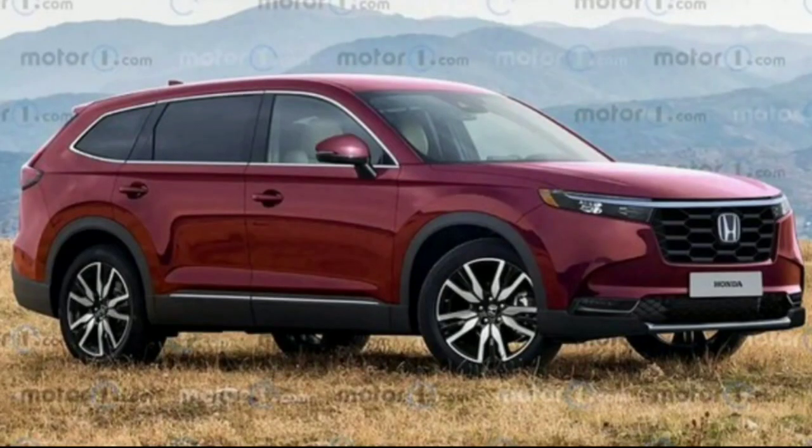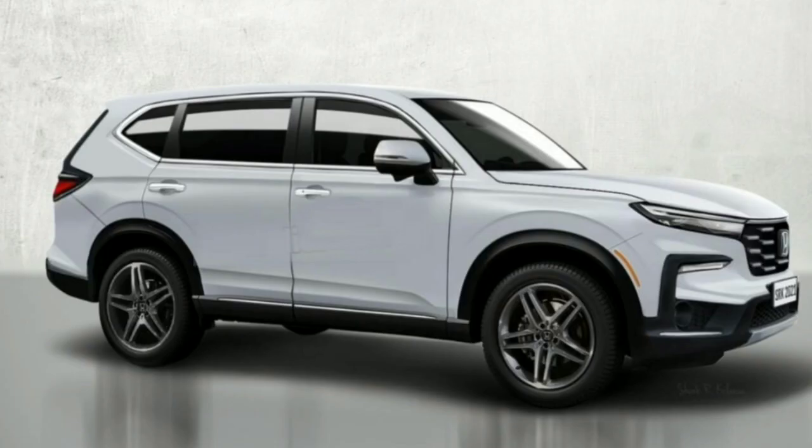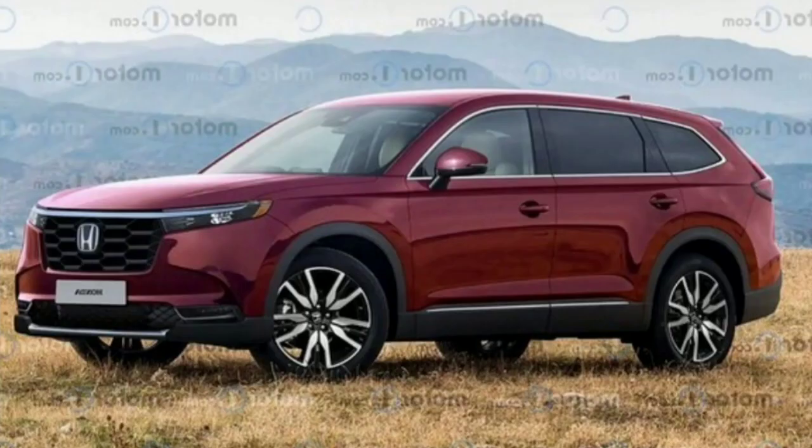Hello guys, welcome to Cruise Control. Recent spy shots show that the next-gen Honda CR-V adopts a more chiseled appearance that replaces the smooth lines from the current model. With these photos in mind, our artists stripped away the camo to imagine how the crossover might look when it arrives in showrooms.